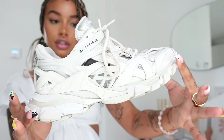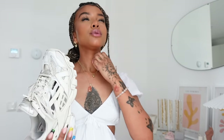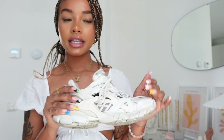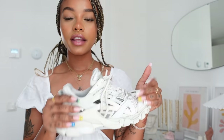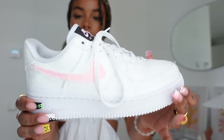I also have the Track Twos in white. These get worn so much — I've had these for a while and they are probably my most worn shoe. They go with every outfit and they're so comfortable. They're not as heavy as the Triple S. This is definitely my most worn shoe — 10 out of 10 recommend. If you've been thinking about getting these I definitely would. They are expensive obviously, but you are going to wear these every day and they will go with every outfit.